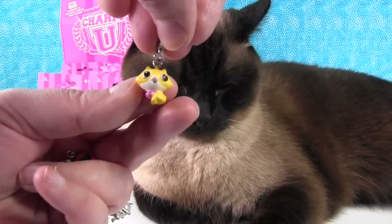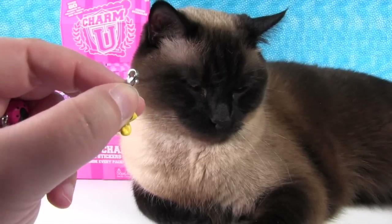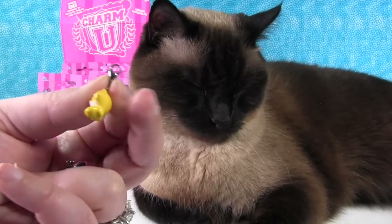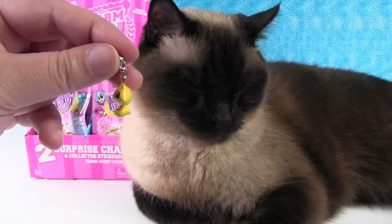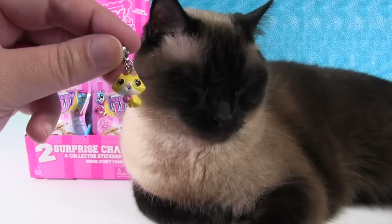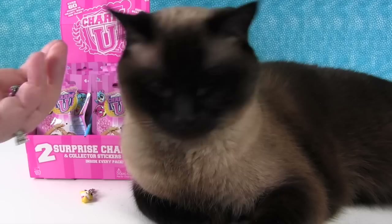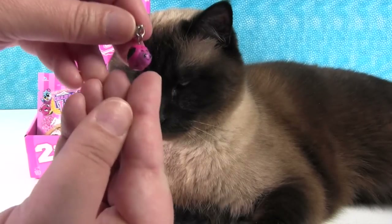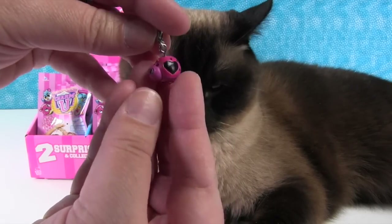Oh, that's so cute! It's a little kitty. These have a little lobster claw clasp on the top, which is nice - it makes it really easy to add to a charm bracelet, or you could even make earrings or necklaces, whatever you want out of these. Very cute! And then we have a ladybug. I like the ladybug with a heart - that big heart on the ladybug.